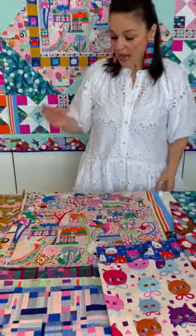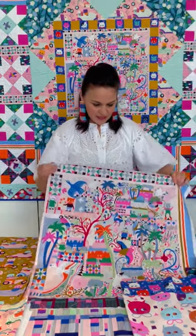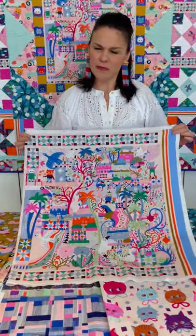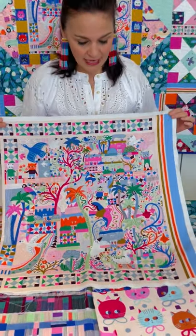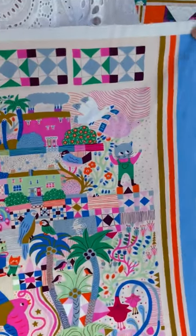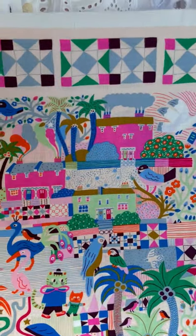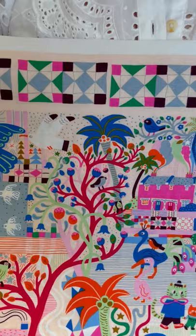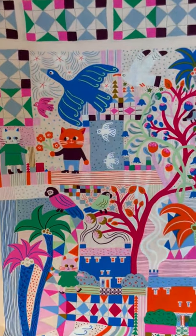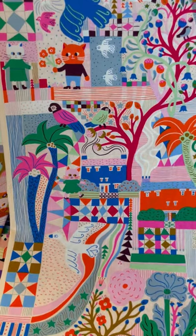Now something I'm so, so excited about is the panel. The panel measures top to bottom 24 inches, and within that we have some kind of border features of that geometric as well as the side stripes on the selvedge edges.